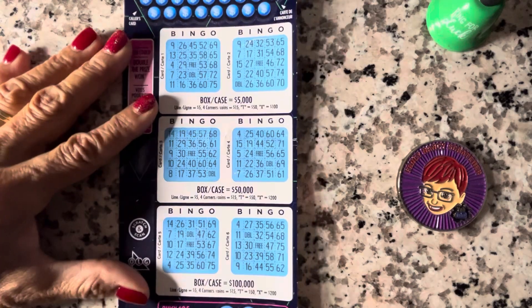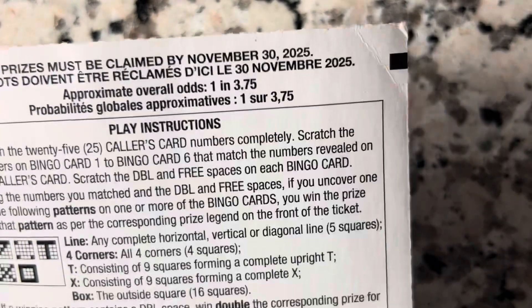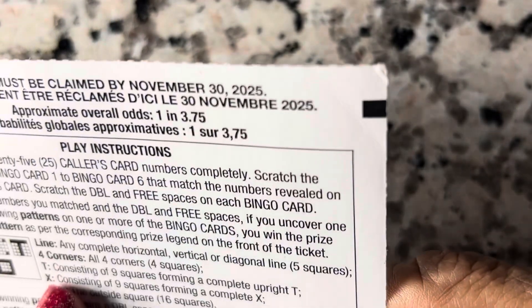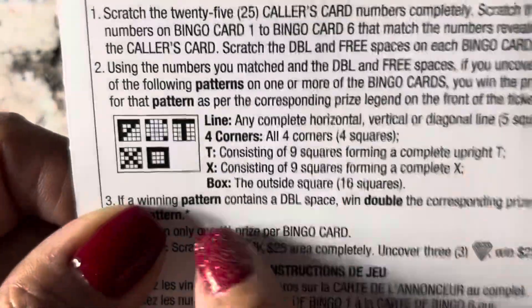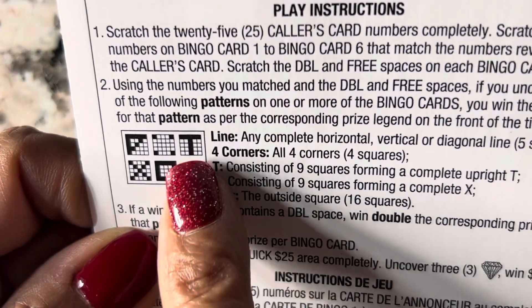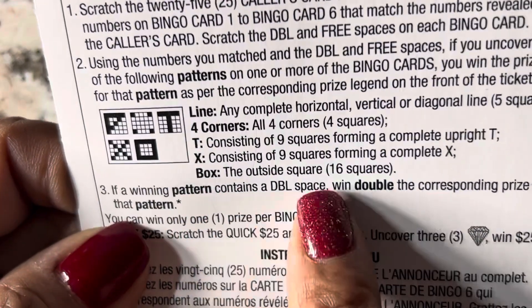All right, thank you Miss Boss, I appreciate this. I'm gonna scratch all the letters — you guys know how this is played: scratch 25 numbers, you match them and go through. I don't know what this means — the T, I know, is nine squares which is the X. The outside square is this one — four corners, you know how that is.